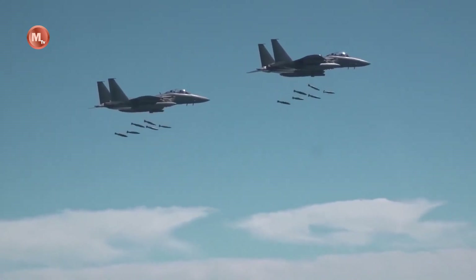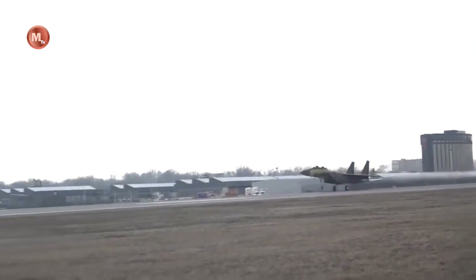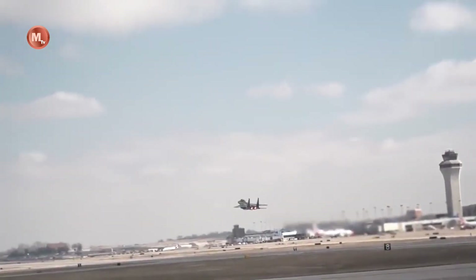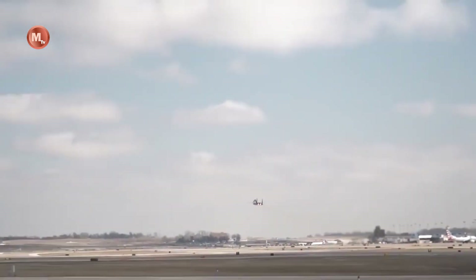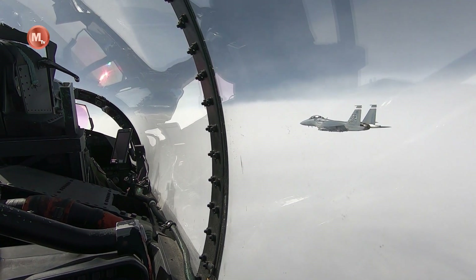The F-15X is an upgraded version of the F-15E Strike Eagle and features state-of-the-art avionics, sensors, and weapons systems. The F-15X is designed to enhance the Air Force's air superiority capabilities with improved speed, range, and payload capacity.